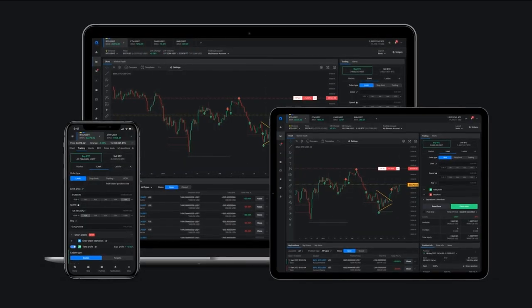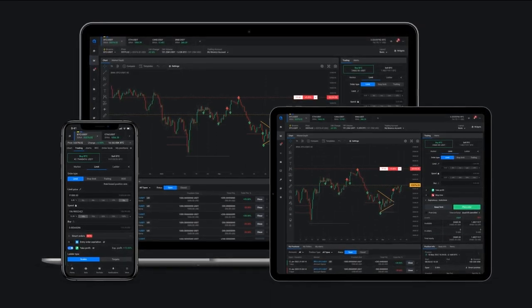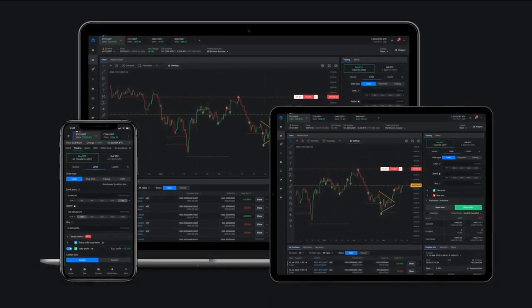And that's it for our quick overview of Altrady. With its powerful trading tools and easy-to-use interface, Altrady is the perfect platform for anyone looking to trade cryptocurrencies.